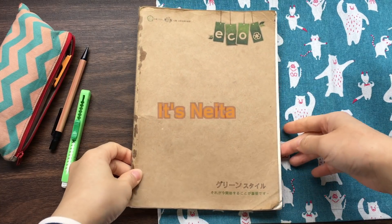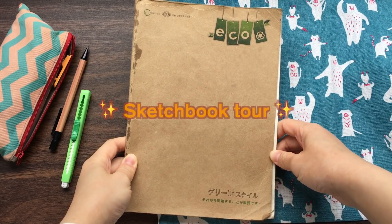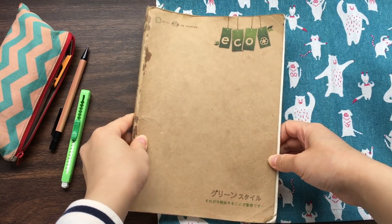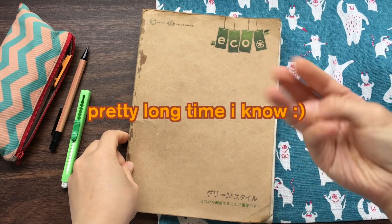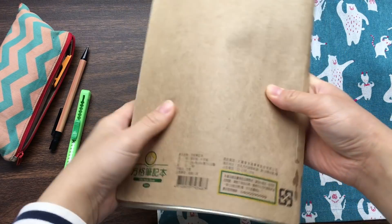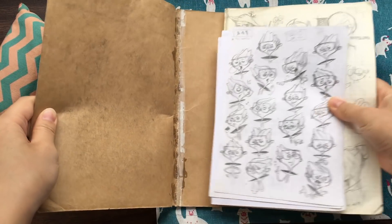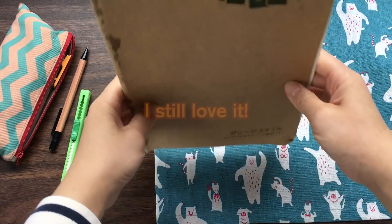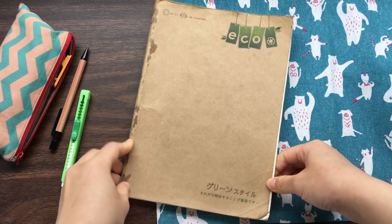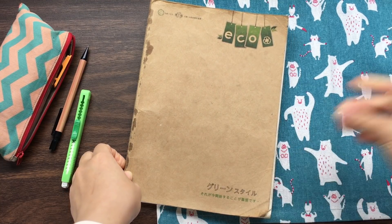Hello guys, it's Neita. Welcome back to my channel. So today I'm going to do a sketchbook tour. This is my sketchbook and I've been using it for about three years now. It's a little bit old and nasty, and it also broke into pieces. But it's my lovely sketchbook. I have already bound it. So without further ado, let's hop right into it.